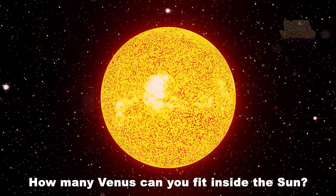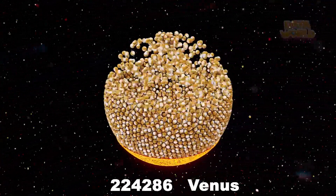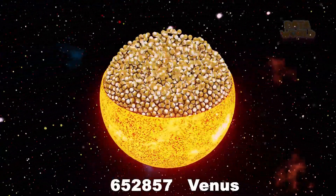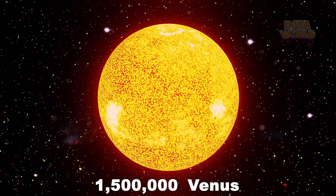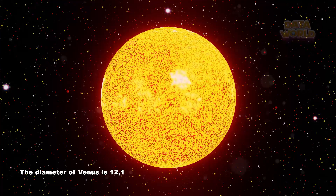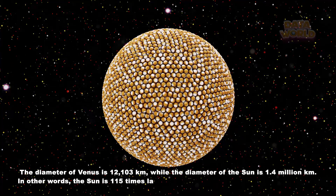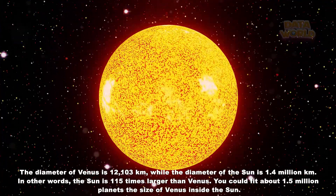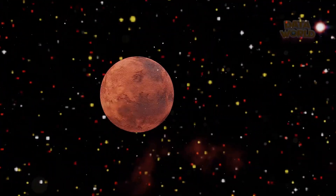Sun. How many Venus can you fit inside the Sun? 1.5 million Venus. The diameter of Venus is 12,103 km, while the diameter of the Sun is 1.4 million km. In other words, the Sun is 115 times larger than Venus. You could fit about 1.5 million planets the size of Venus inside the Sun.